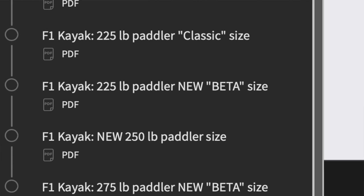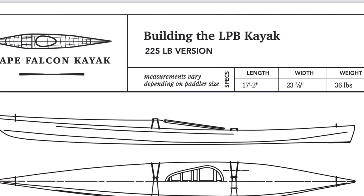I also want to let you know that I've changed the sizing system for my two modern kayaks, the F1 and the LPB. The smaller sizes of the F1 still have the same sizing system, but the larger sizes of the F1 and all sizes of the LPB are now using a totally different scaling system which I think produces better results, especially for larger paddlers. I need to make a whole separate video about this, but for now — if you're a bigger person thinking about building one of my designs, all the new sizing information is fully incorporated into our plans and video courses, and feel free to reach out if there's a size we don't have.